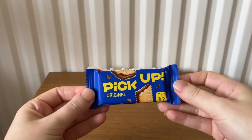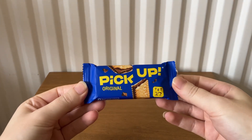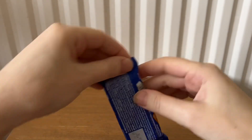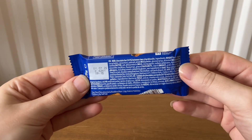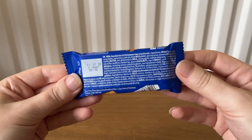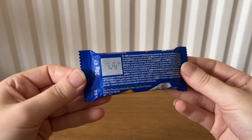The next item is a Pickup original — milk chocolate bar between two crisp biscuits. It's 28 grams.